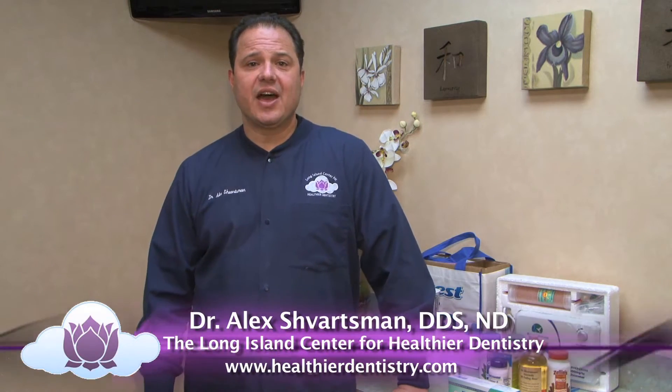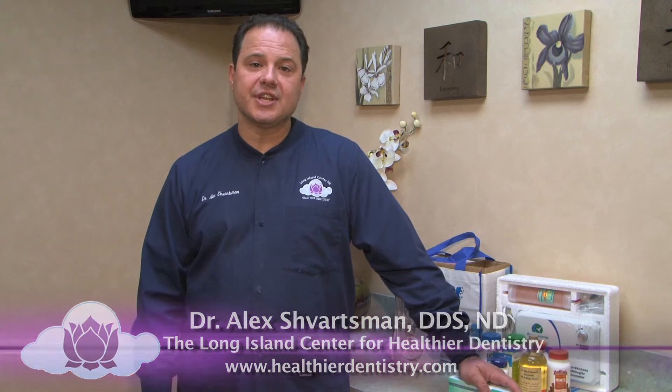Hi, this is Dr. Alex Schwartzman and today we're talking about products that will help to reverse small cavities and make your teeth resistant to tooth decay.